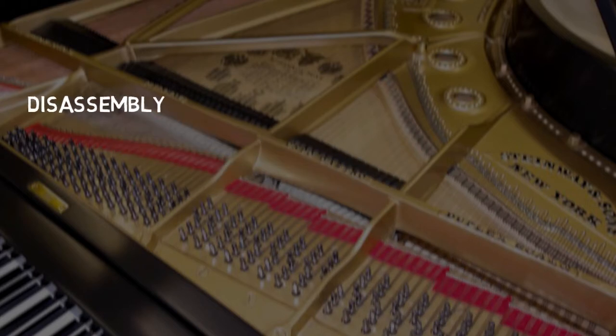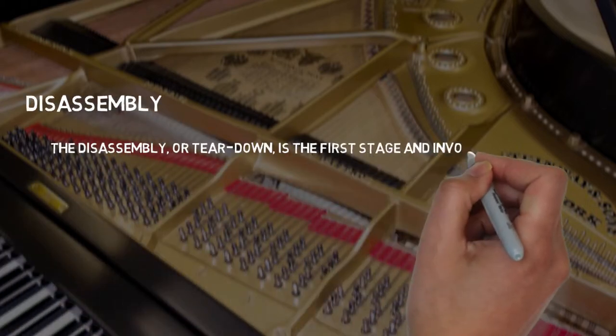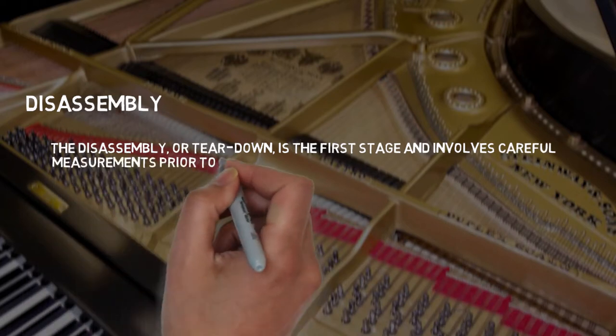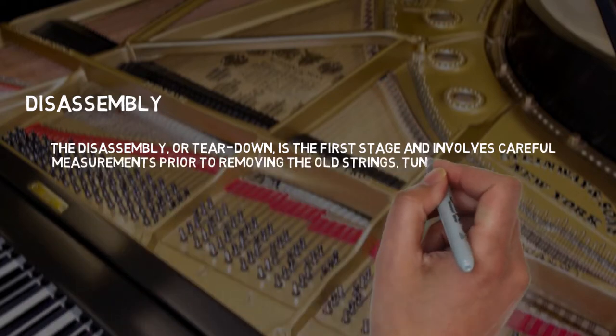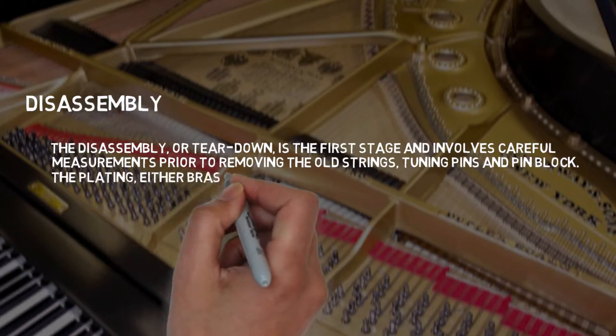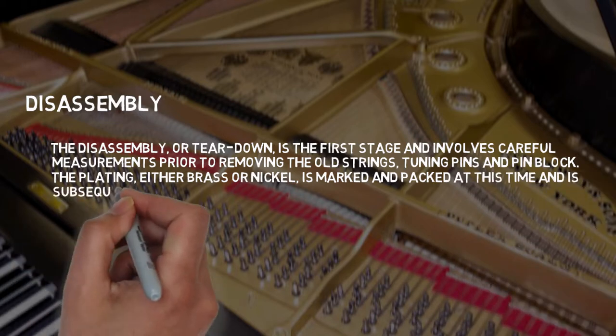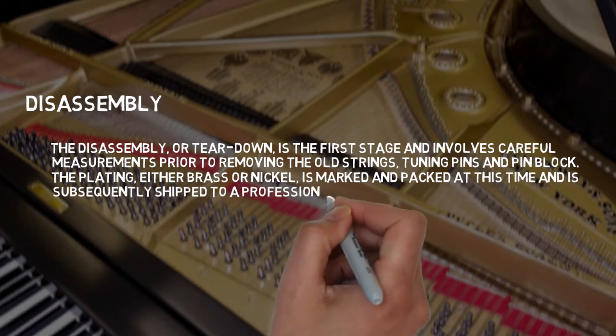Disassembly is the first stage and involves careful measurements prior to removing the old strings, tuning pins, and pin block. The plating — either brass or nickel — is marked and packed at this time and is subsequently shipped to a professional plater.